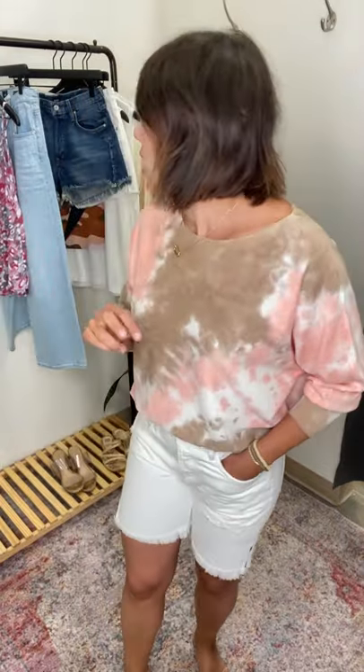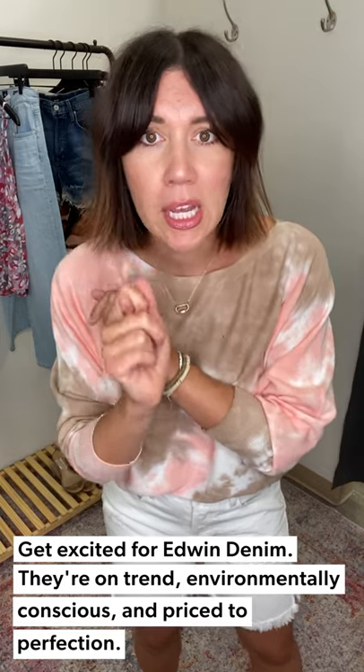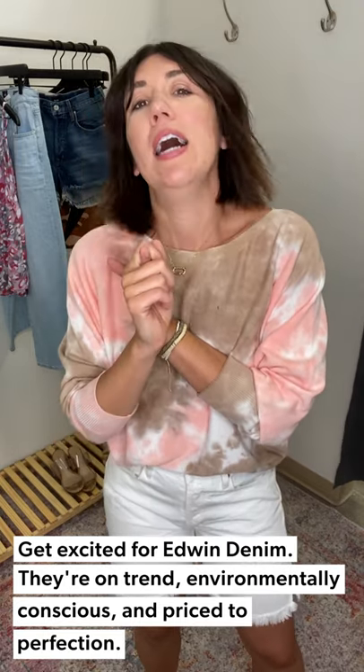We are talking all things Edwin Denim — and that is going to be a big denim name for us coming this fall. We do have some fun little hits this summer. Really cool brand, great price point, environmentally conscious, kind of just doing some really cool things within their factory — how they're making fabrics, non-waste. Just a really cool brand that we're obsessed with.